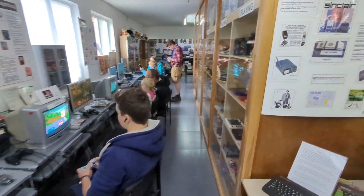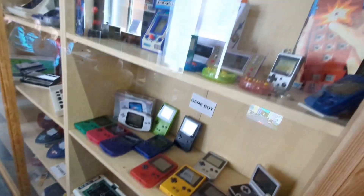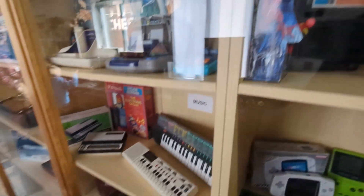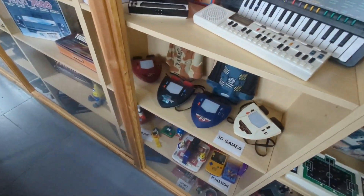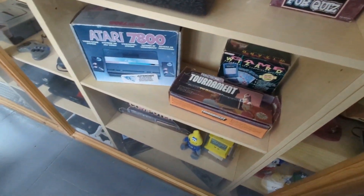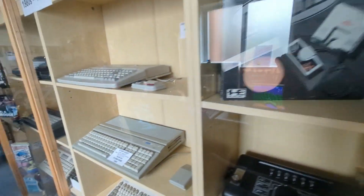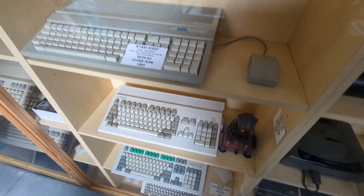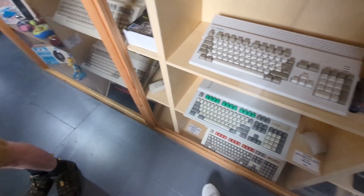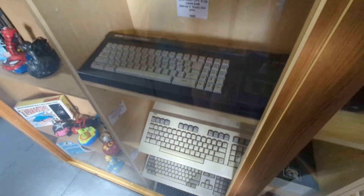It was nice to have something that for us isn't too far away - Ramsgate is about an hour and ten minutes versus nearly three hours to get down to the Cave, although I do want to visit the Cave again very soon. This was a nice little space. Give yourself a couple of hours - you could definitely do a couple of hours there, but you could probably also get around it in an hour depending on how much time you want to spend with the systems.